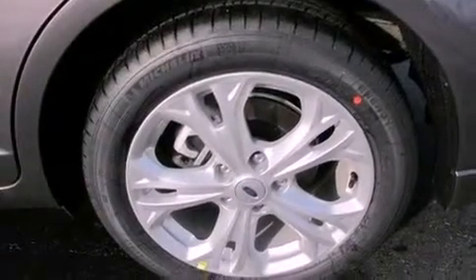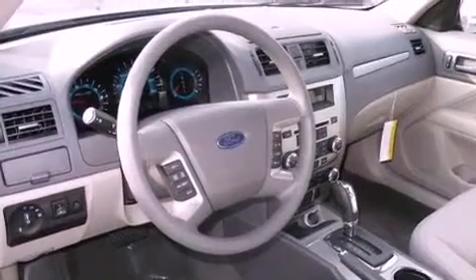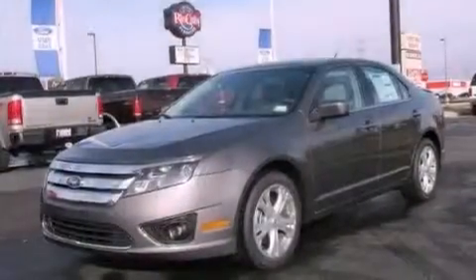All of the following features are included: aluminum wheels, a low tire pressure indicator, cruise control, a leather-wrapped shift knob, and a rear spoiler.